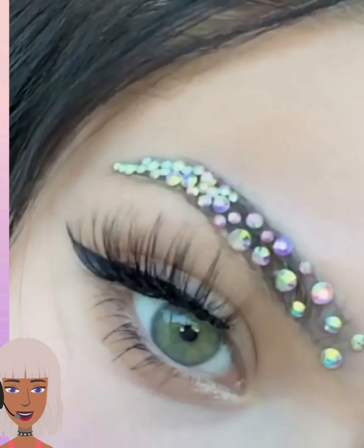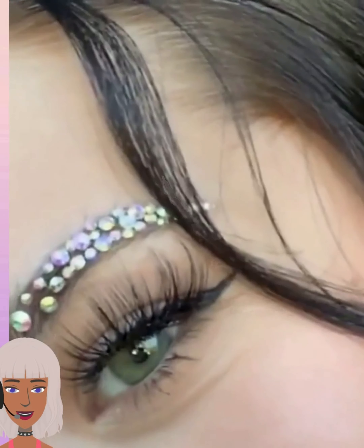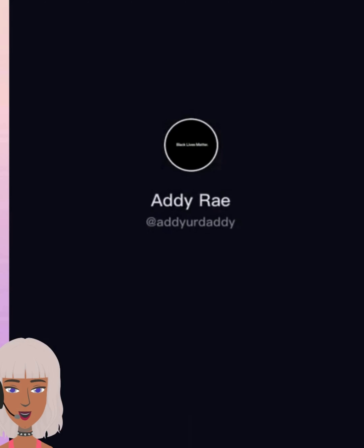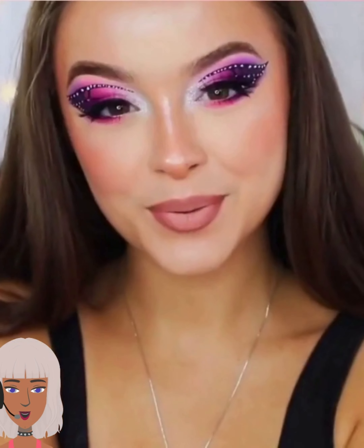Gems on the eyebrows — that is so pretty! Oh my gosh, that is so cute, I've gotta try that. She's doing different eye makeup looks: butterfly, blue — so many different styles.